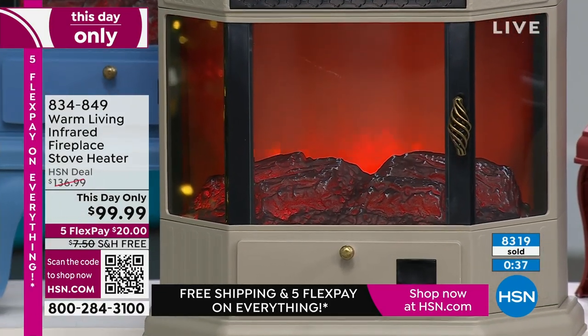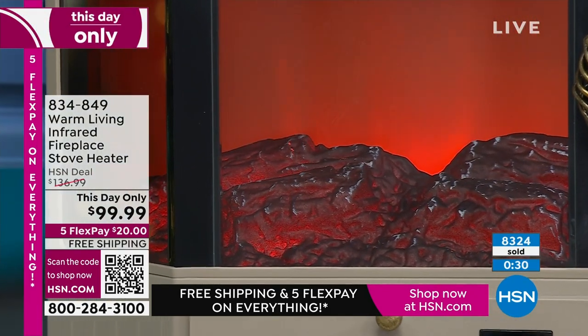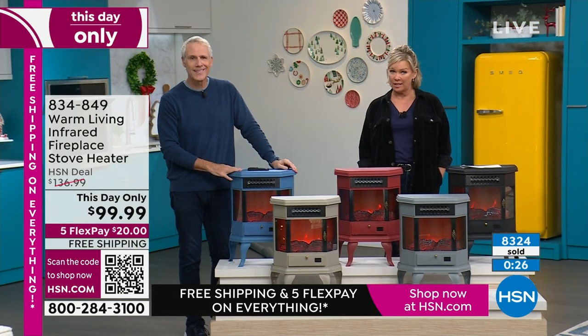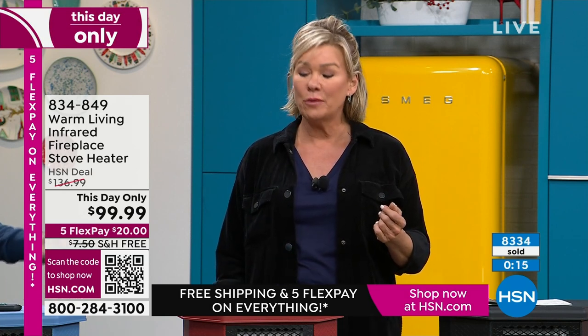Congratulations if you're picking up yours today — you're going to absolutely love it. Lightweight, portable, powerful, and safe. This day only, it's a $37 savings today, and there's free shipping on top of that. Plus you have all the way through the end of January to make your decision — the extended return policy.